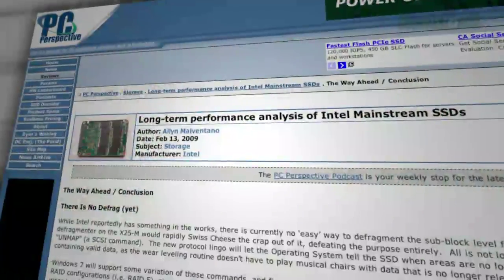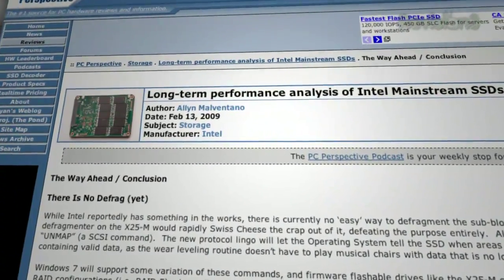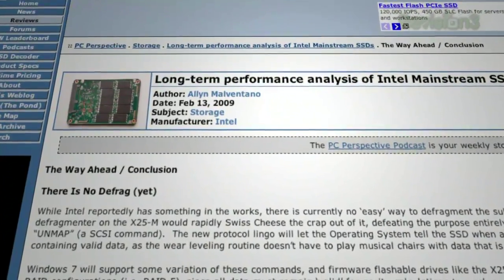SSDs are still a little iffy. It's working for a lot of people, and you and Roger have had a lot of success with them, but I've heard of a lot of people having drive failures from early SSDs — that's one thing to think about.